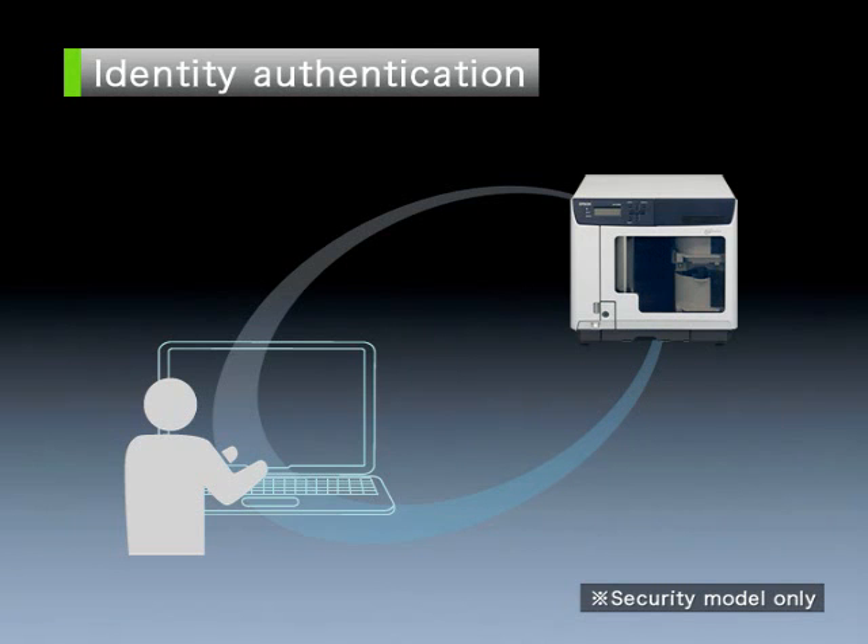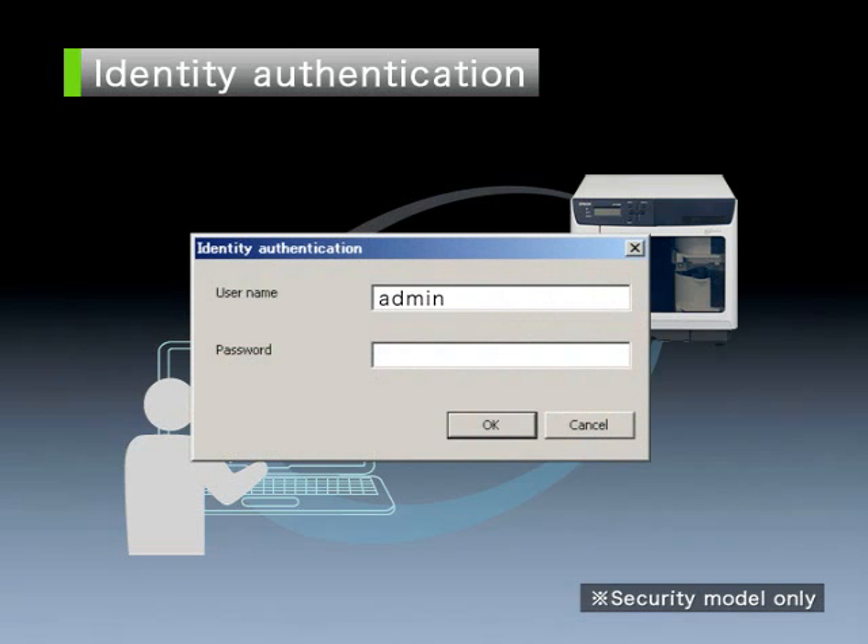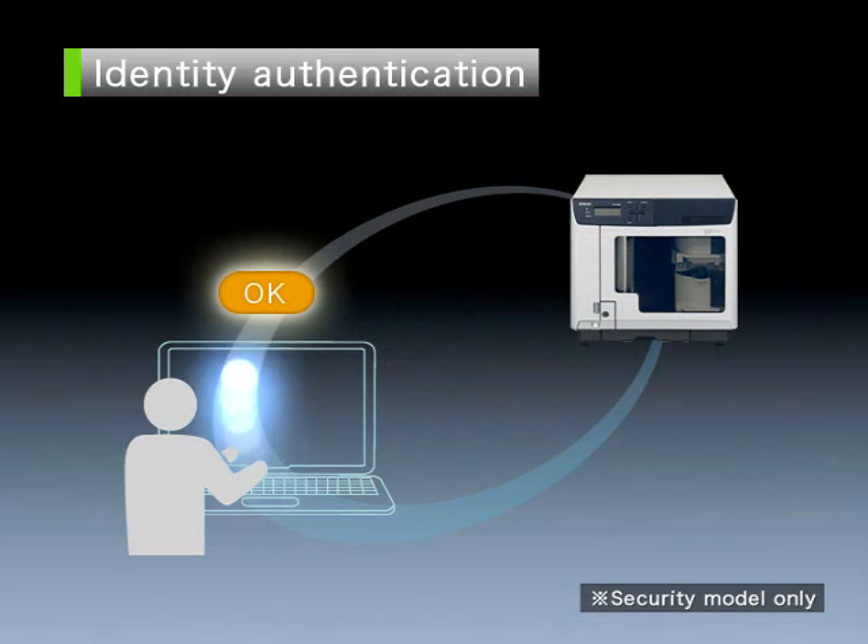Identity authentication. When security features are activated, the identity authentication ensures that only users verified by the identity verification system can publish disks. When a disk is published, a user name and password must be entered.